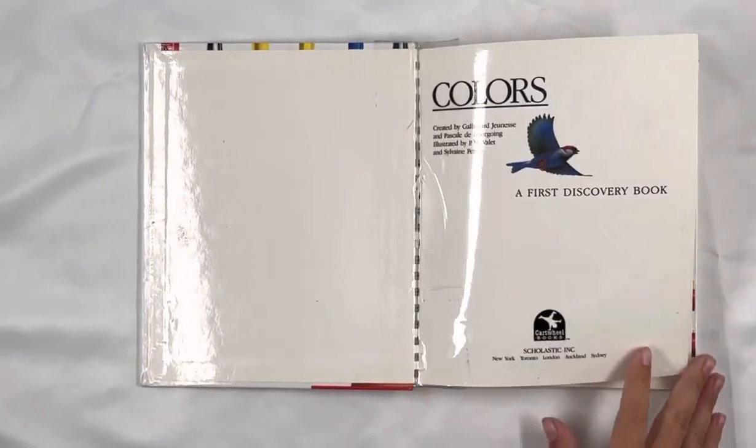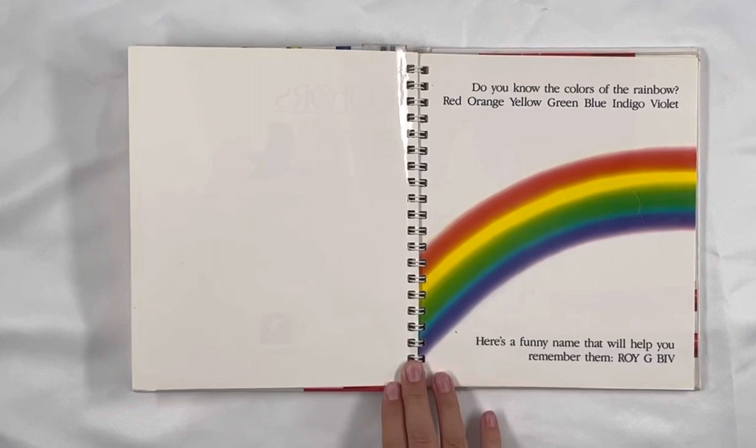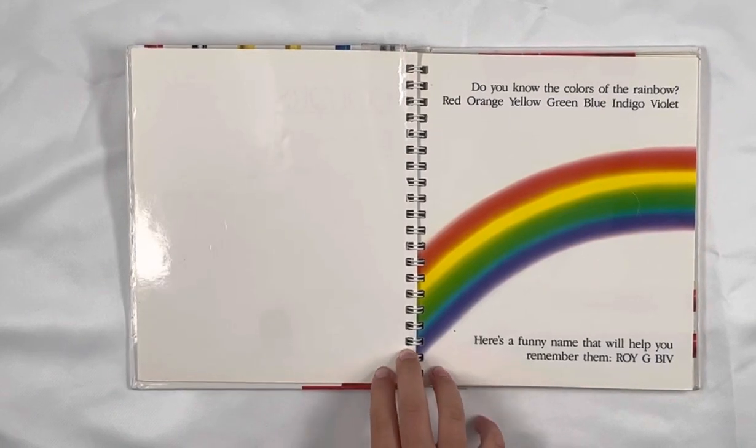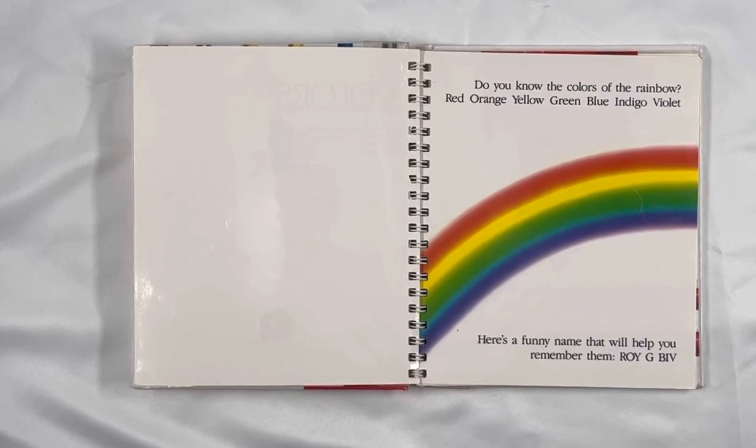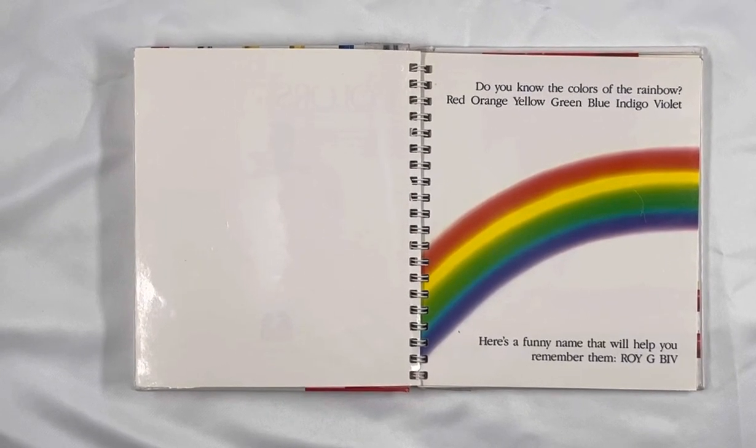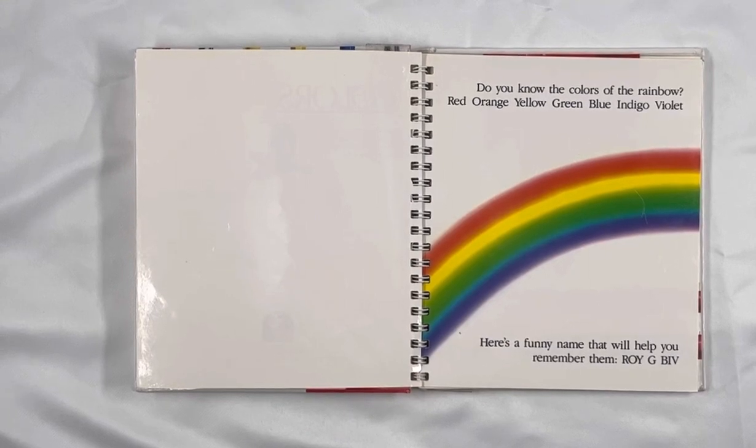Colors. Do you know all the colors of the rainbow? Red, orange, yellow, green, blue, and gold, violet? Here's a funny name that will help you remember them: Roy D. Biv.